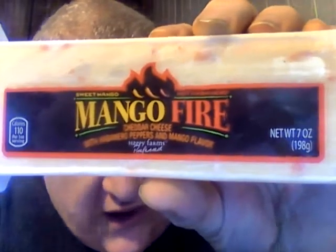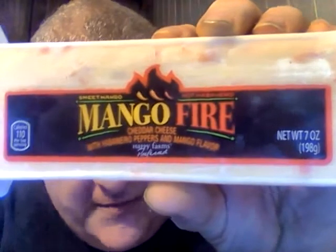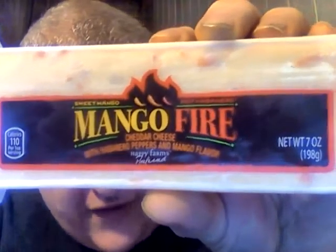Hey my legion, how y'all doing today? I'm here today to review Happy Farms mango fire cheddar cheese. This is the cheddar cheese that has habanero peppers and mango flavor — sweet mango, hot habanero. I believe it was $3.49 at Aldi's, and this is one of the brands made by Aldi's: Happy Farms Preferred Mango Fire Cheddar Cheese.